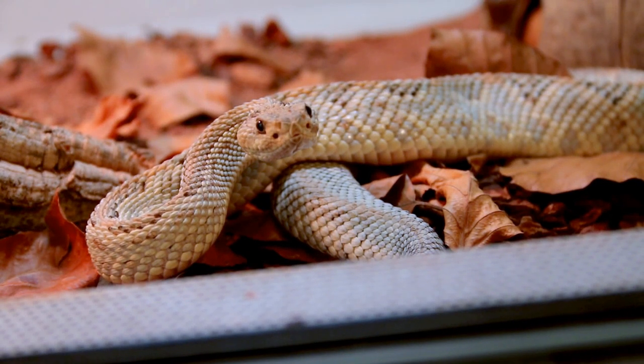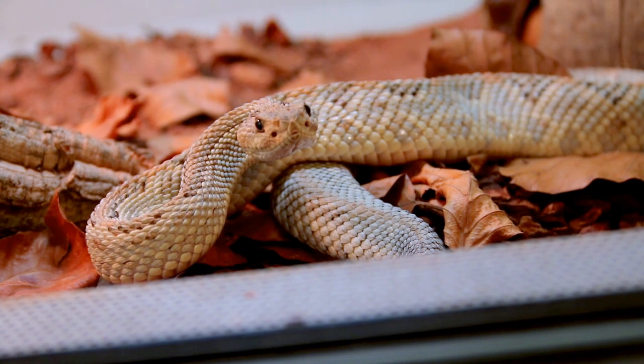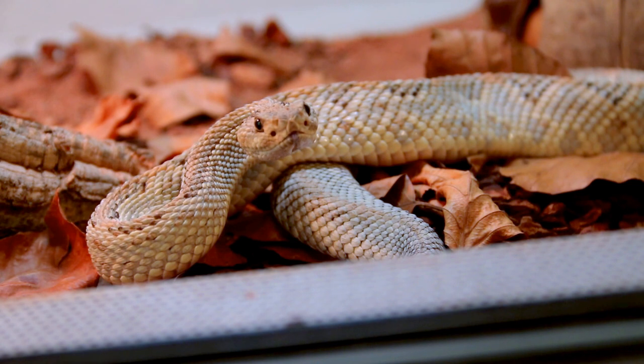Hello everyone. Today I'm filming this beautiful Crotalus triseriatus unicolor with my EOS 70D, so the quality of the image would be different. Unfortunately the lighting is not the best and she is actually much prettier than how she looks. She is a lot lighter in real life, but the image quality would be nicer I think. Let's see her feed.